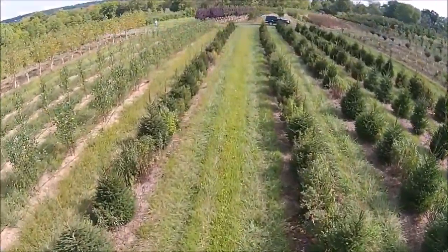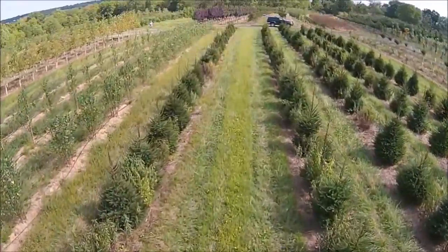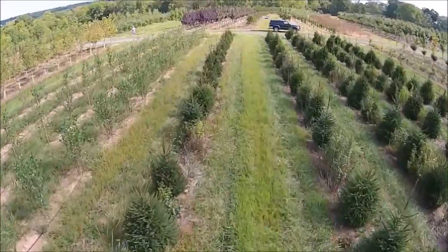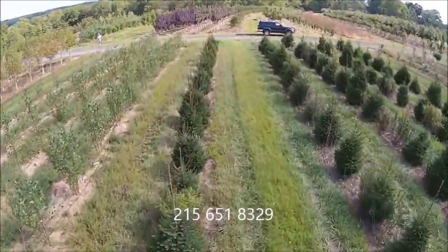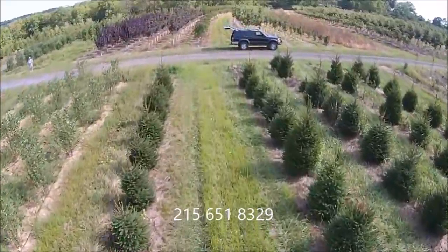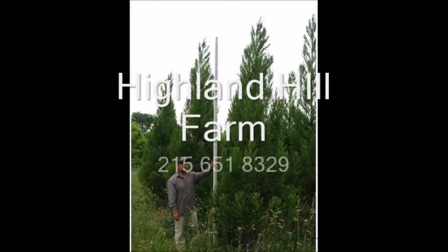We also have a hunter access program at Highland Hill Farm where we let hunters come. Our phone number is 215-651-8329. Thank you. This video is brought to you by Highland Hill Farm. We grow and sell screening and buffering trees for privacy and sound barriers.